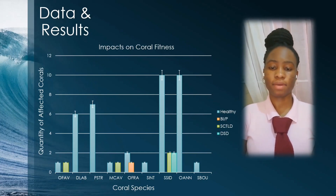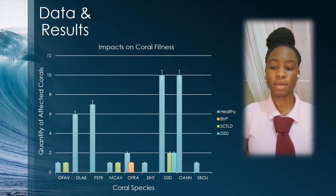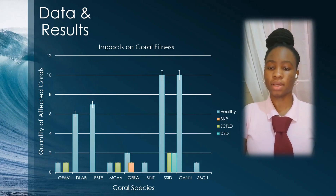Based on the data, it can be implied that corals are mostly in good standing. However, the OFAV, MCAV, and SSID species are affected by a few cases of SCTLD. Compared to the OFRA species' case of bleaching and pale complexion, and the SSID's dark spot disease, evidence shows that bleaching is not as prevalent as SCTLD in that ocean environment. A histogram was constructed to display the data with a 5% error range for each value.